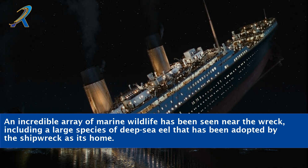An incredible array of marine wildlife has been seen near the wreck, including a large species of deep-sea eel that has adopted the shipwreck as its home.